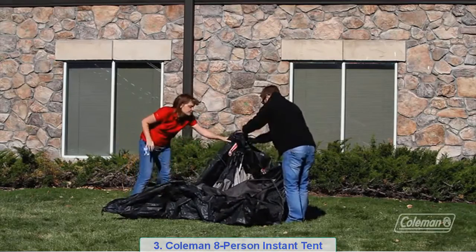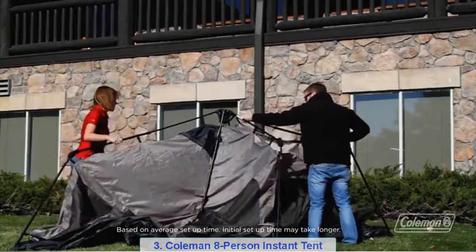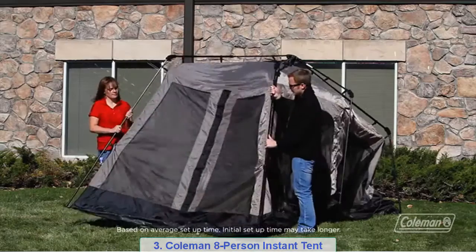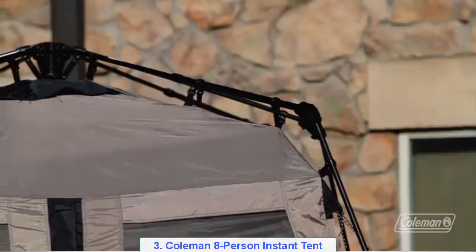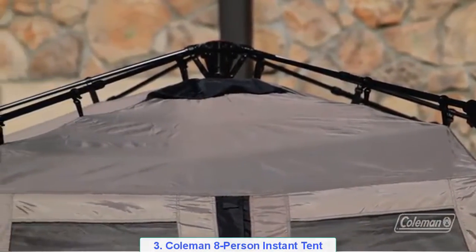As you can see, it unfolds quickly and setting it up is just a matter of extending the pre-attached poles and clicking them into place. They'll do that on all four corners and in the middle until it starts to look like a traditional tent. Don't forget to guy out your tent as well. This tent doesn't need a rainfly because the WeatherTech seams are fully taped for great protection from the rain.